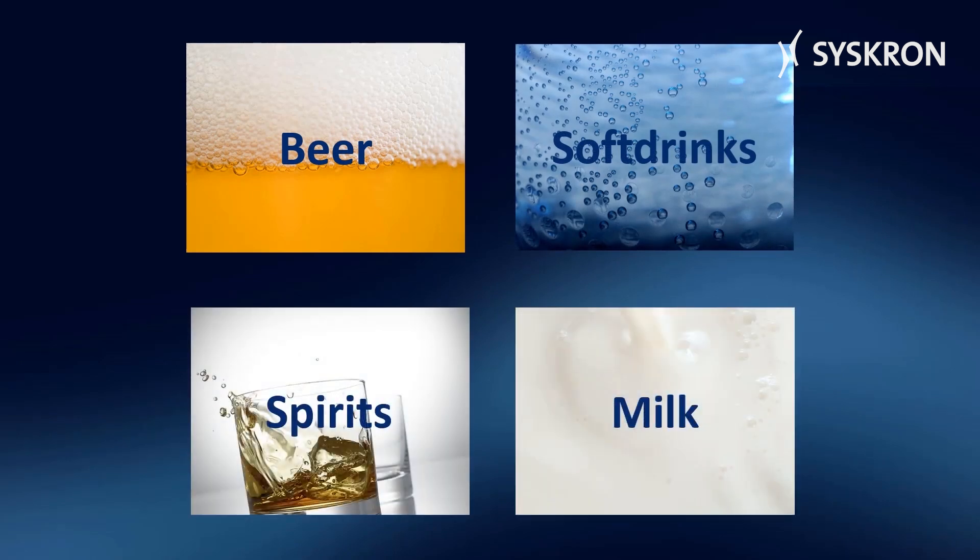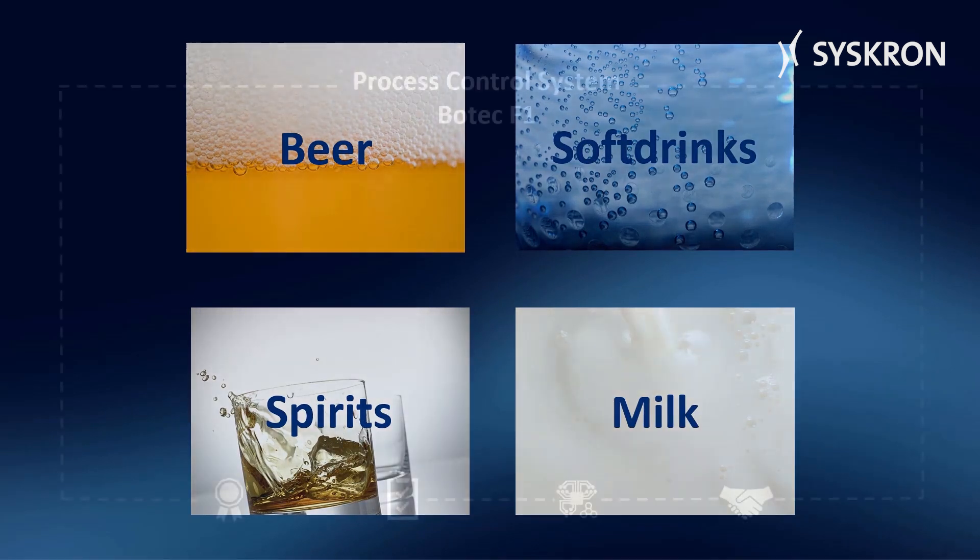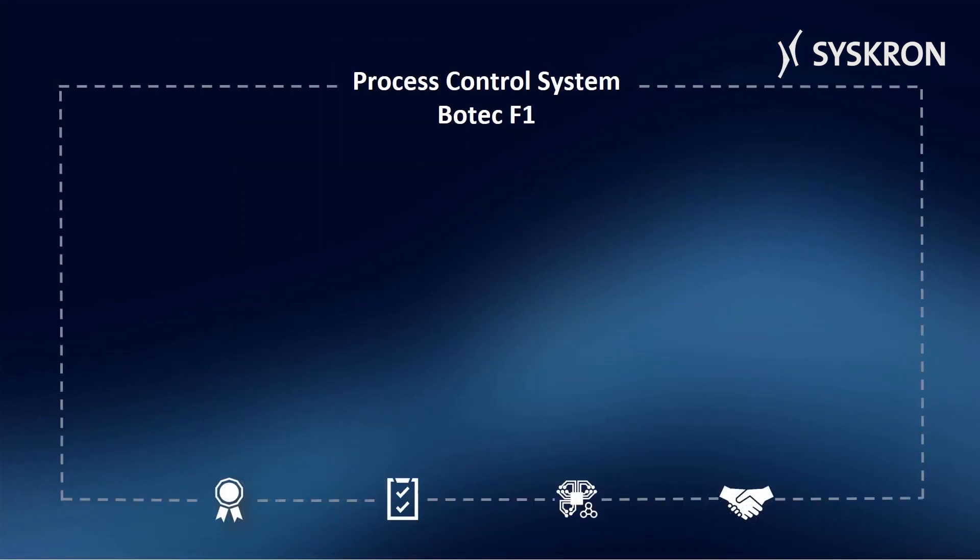Botec has already been installed more than 2,400 times worldwide. Botec offers the following advantages: a high product quality throughout the entire value chain is ensured by a high level of automation.